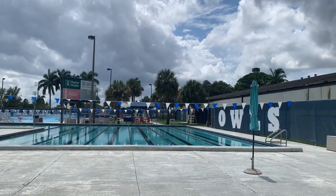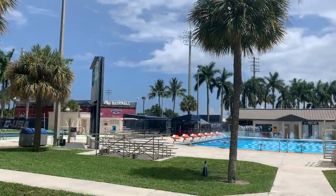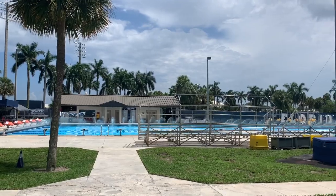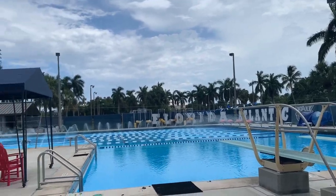First up we have the Aquatic Center which is home of the men's and women's swimming and diving teams here at FAU. The pool has hosted the independent collegiate conference swim meet and has served as a winter training facility for hundreds of collegiate swimmers, and features a diving well for one and three meter events.